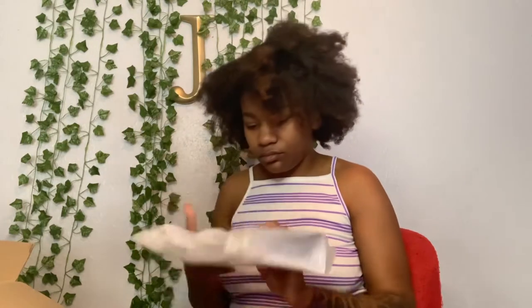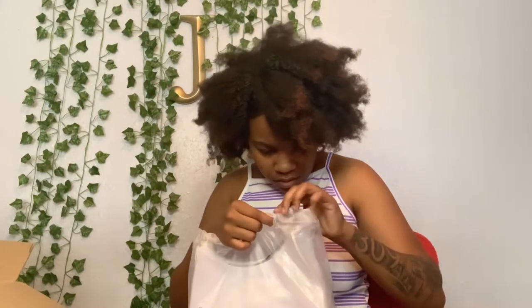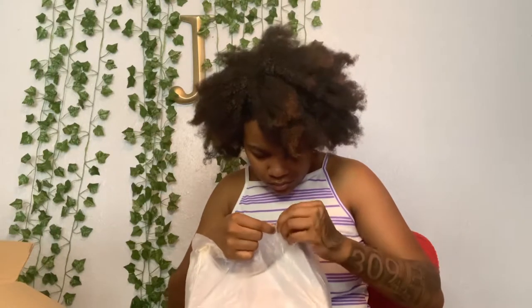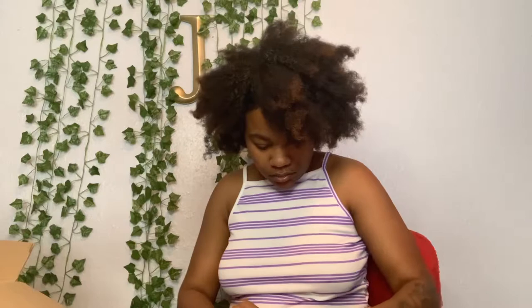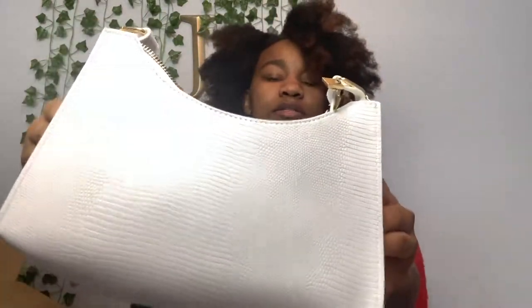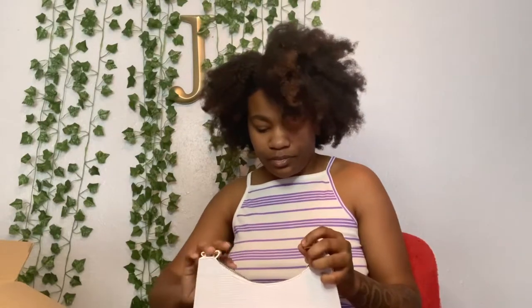Y'all it could have been over 30 purses! I thought that was a bug! It's another white purse — it's not like that one, it's a different texture and it's a little bit bigger. I love it!